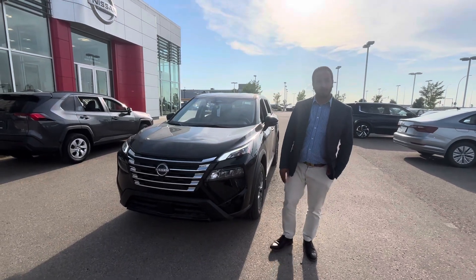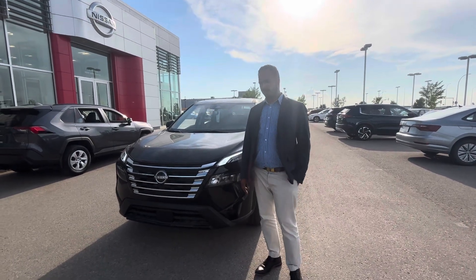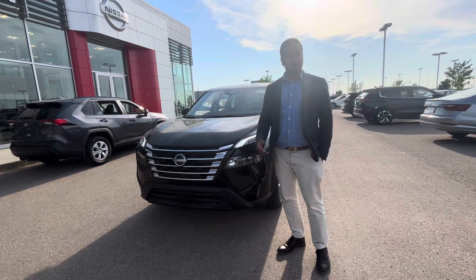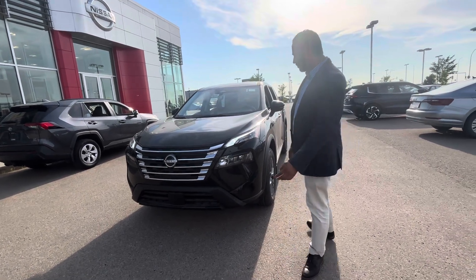Good evening Jackie, it's Samith here from La Resan. I wanted to thank you for expressing interest in purchasing your next perfect vehicle with us. I wanted to show you this beautiful 2024 Nissan Rogue S — it is the base level trim but does come with tons of great safety and comfort features within that nice budget-friendly price range.